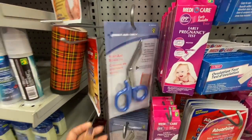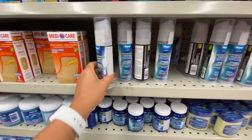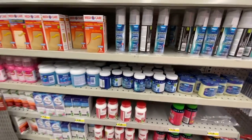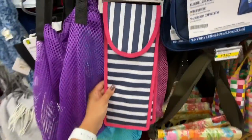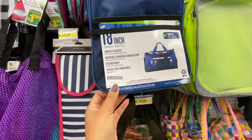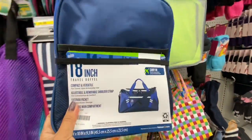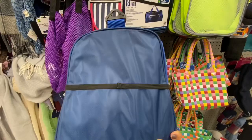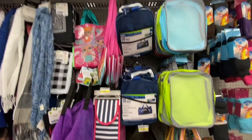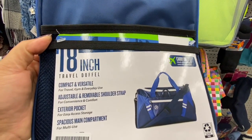First Aid Only scissors for $2 — never seen that style before. They also have vaporizing cold rub — new. Hot tools pouch for $4 — seen in my previous video. This 18-inch travel duffle folds down to a compact size and opens up, all for $4, and can be used as a carry-on.